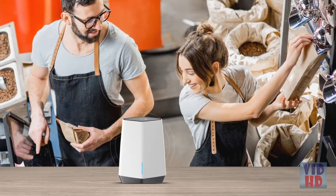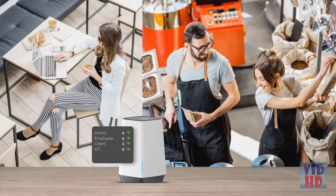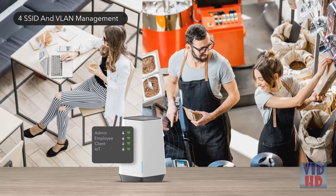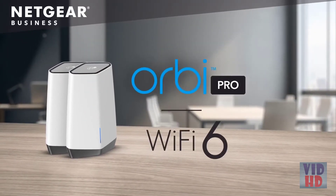In addition, network security is a priority with 4 SSIDs and VLAN management for true enterprise-grade security to achieve network isolation between administration, employees, guests, and IoTs. The ultimate business-grade Wi-Fi experience — Orbi Pro Wi-Fi 6.